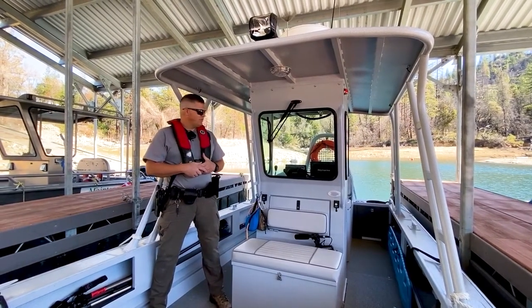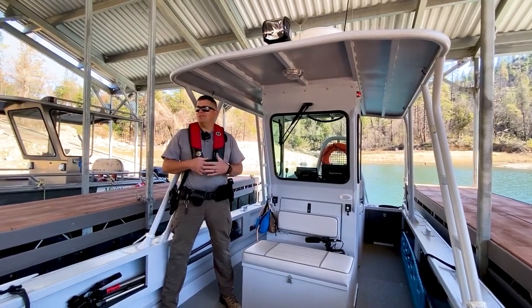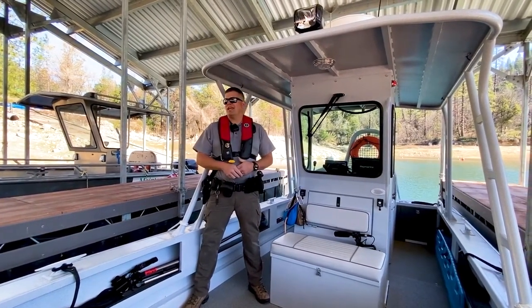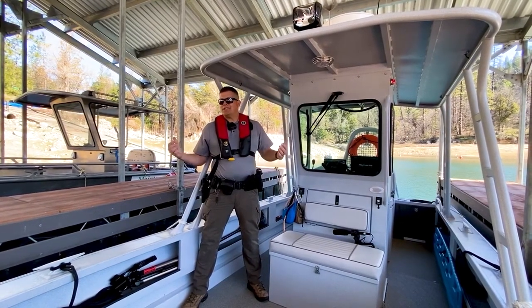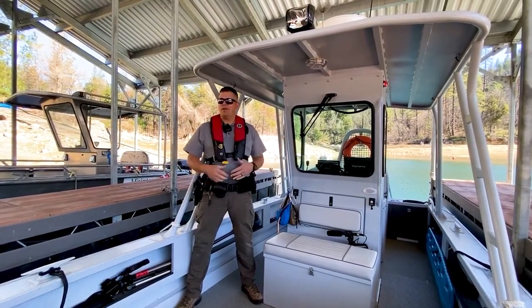What we'd like to do first is talk a little bit about Whiskeytown. We're here at our government docks where we keep our boat docked when we're not using it. Whiskeytown, if you're familiar and been to the park, is a huge lake. We've got 3,200 acres of water, and that's a lot of area to cover. There are areas as rangers that we need to access that you can't access any other way except by boat — that's why we have a patrol boat.